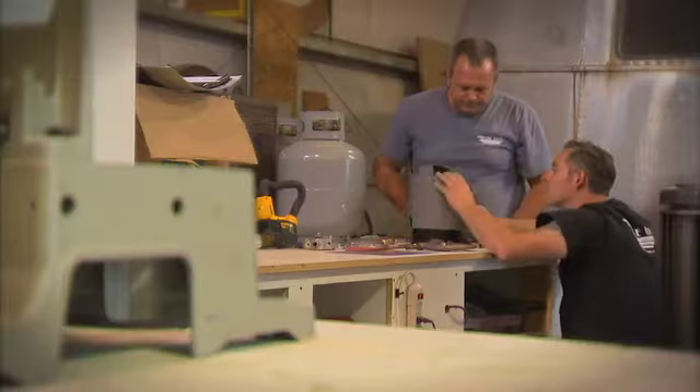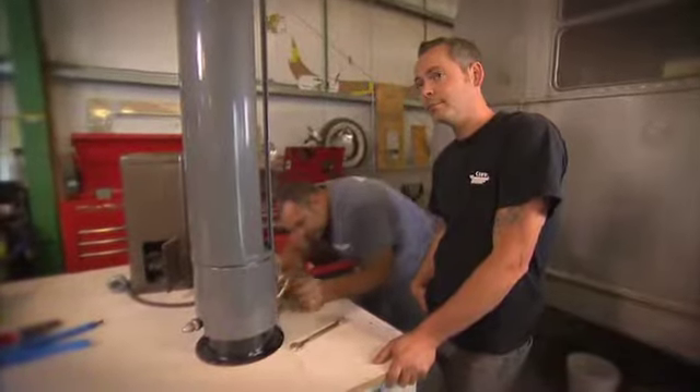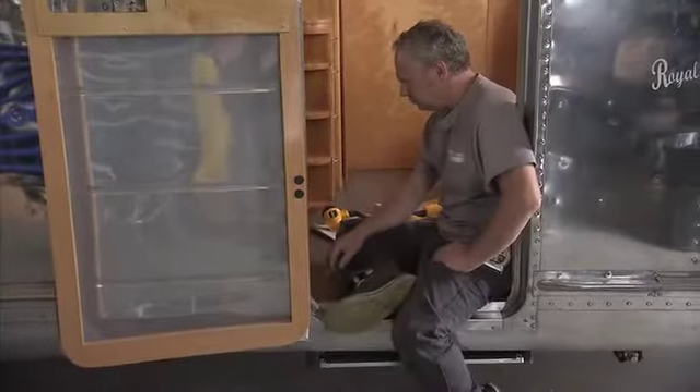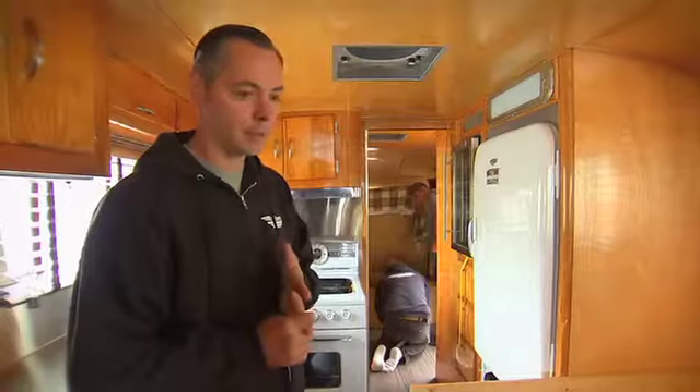I would kill to own that trailer. Rolls into the shop and throws everything into turmoil. It's not good. Not exactly sure at this point what we're going to do. It's a massive job with a brutal deadline. It stresses me out to no end.